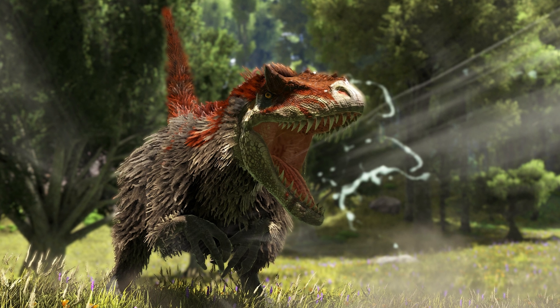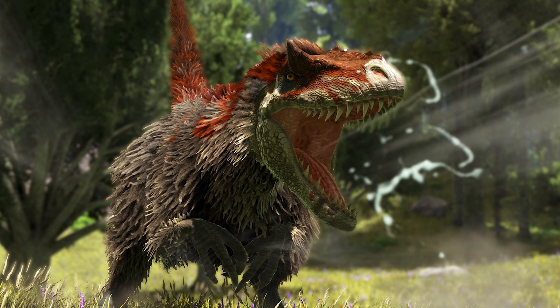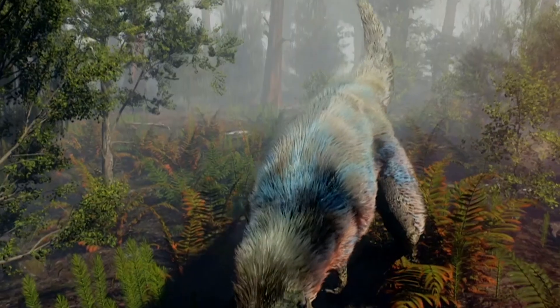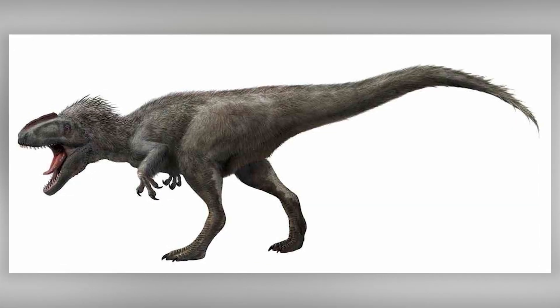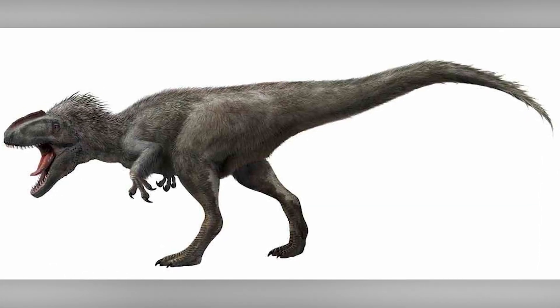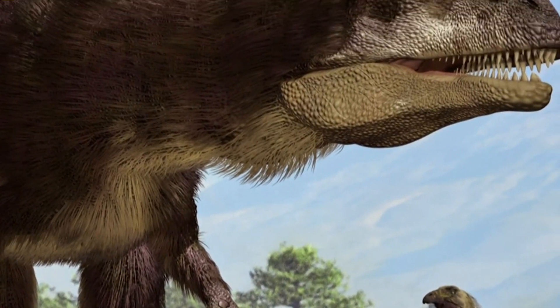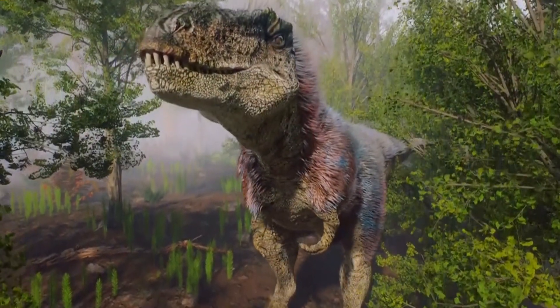Yutyrannus, a relatively small predator only nine meters long, was dressed for the weather — it was covered in feathers that looked like hair, but they were real feathers. Thanks to such insulating plumage, dinosaurs survived in the cold. Most likely, the lizards that lived in Alaska had exactly the same feathers.